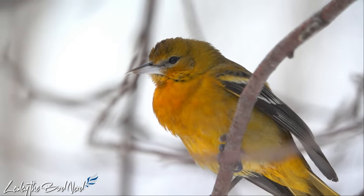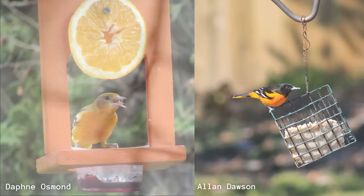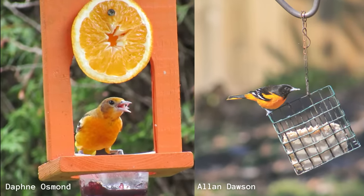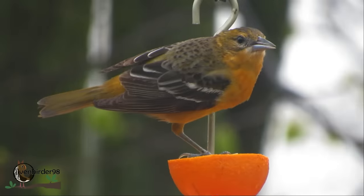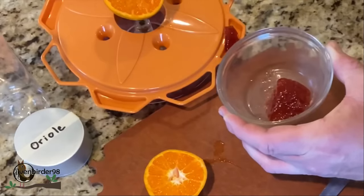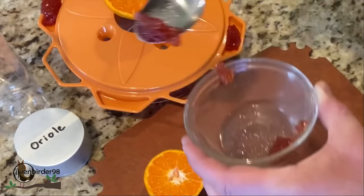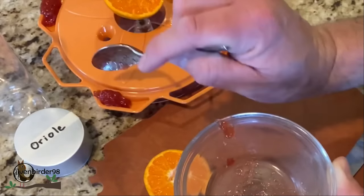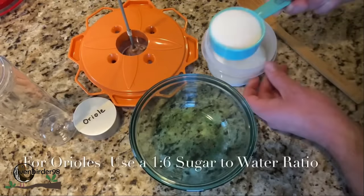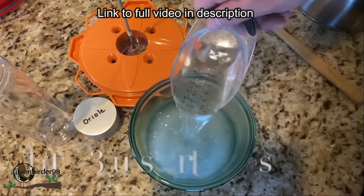Now that spring is here, many orioles are arriving back from the south, getting ready to breed. Migration is taxing on their body, leaving them hungry and in need of high-energy food. That is good news for backyard birders because this is a great time to attract them. There are oriole feeders you can buy at local stores — homemade grape jelly goes into the little slots, but make sure to only provide a small amount to help prevent the risk of soiling their feathers. In the bottom, fill it with properly made sugar water to supplement the flower nectar that Baltimore Orioles gather.